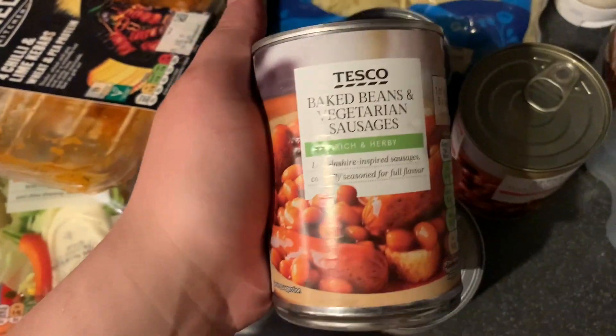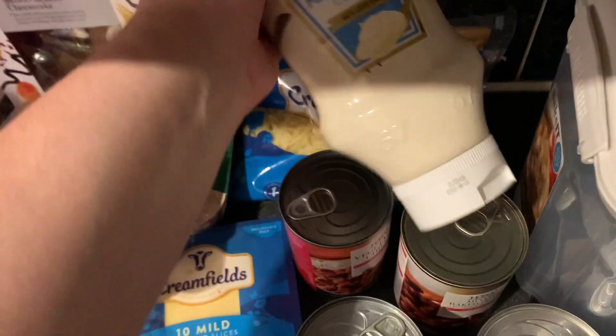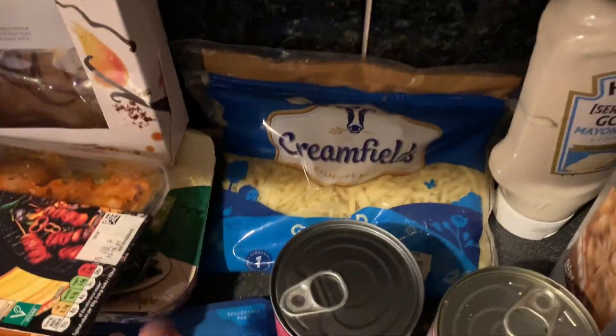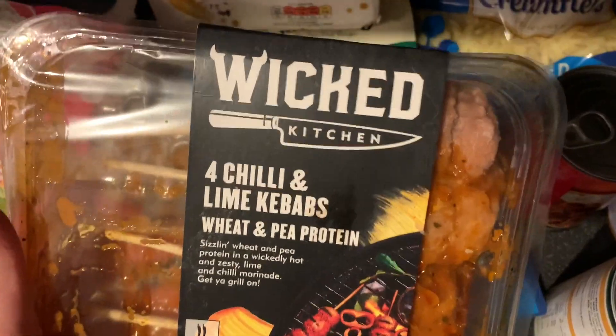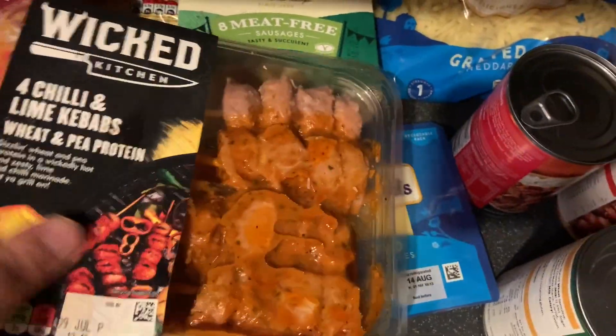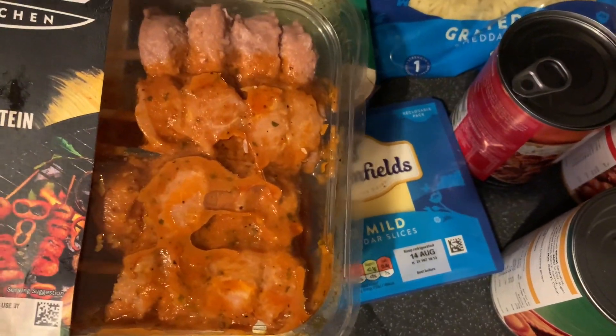Got some of the mixed baked beans, I'm really looking forward to trying that. Then just some baked beans and vegetarian sausages. We really needed some mayonnaise so got some mayo. Got some cheese. These are really good - they're the Wicked range, chili and lime babs. I might cook these for lunch when I'm at work with a salad - I think it'll be like two lunches there.